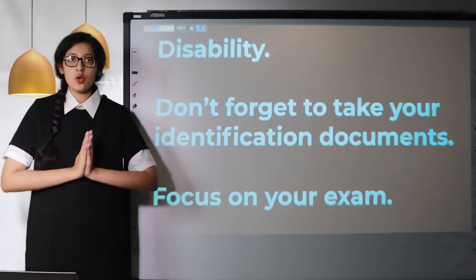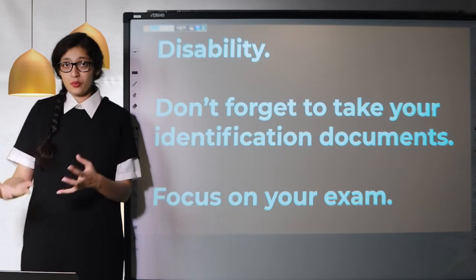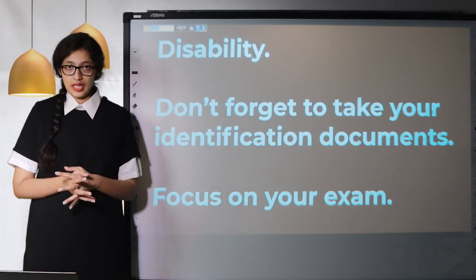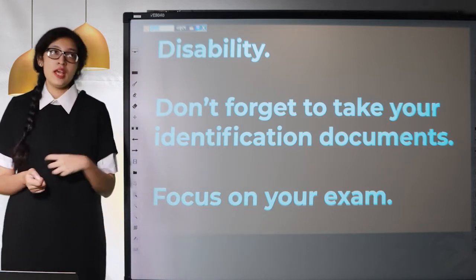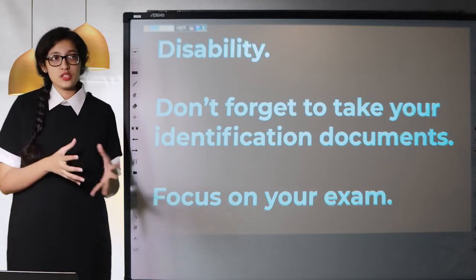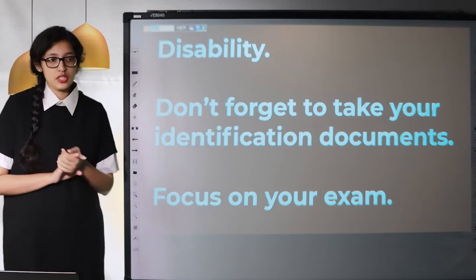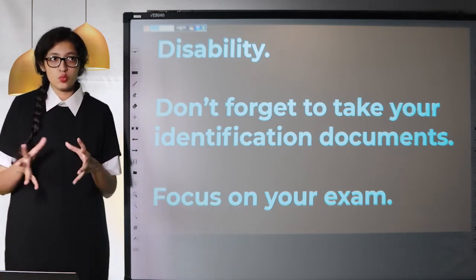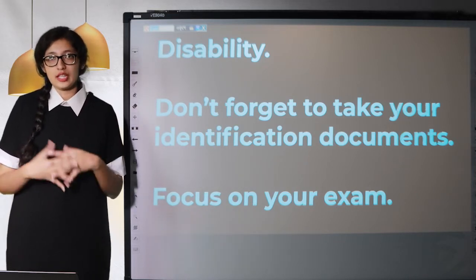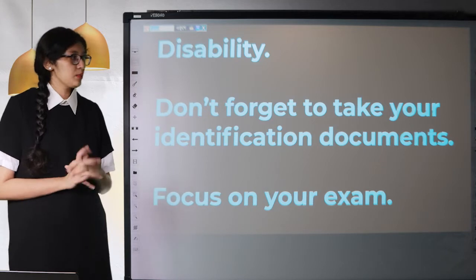Next is disability. If you have one or more disabilities that might affect your exam performance, you can call the exam center two to three days before your actual exam and tell them about the problem. They will come up with a solution — they might give you options or just one solution. Don't feel bad and don't wait until the last minute to tell them. Make sure you let them know two to three days before so they can make the necessary preparations to help you sit for the exam.